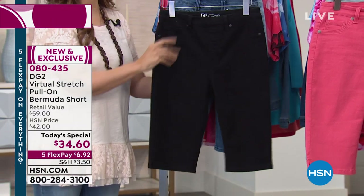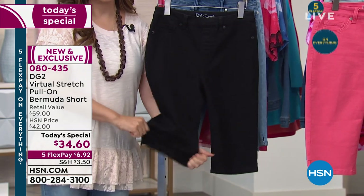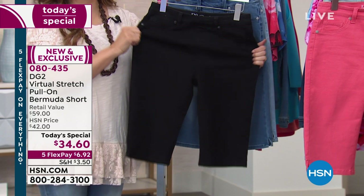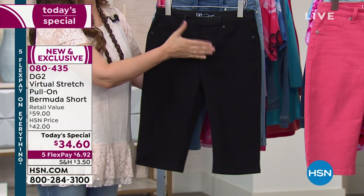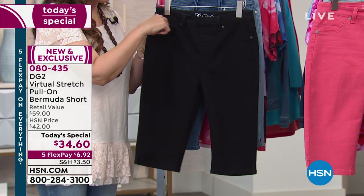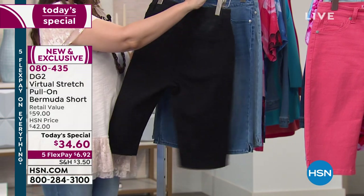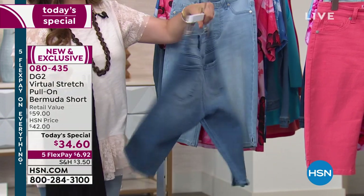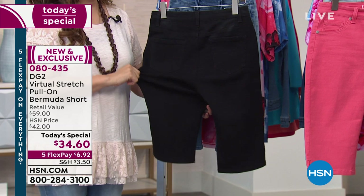This is the short we've been waiting for. If there's a reason you're not wearing shorts, it's because these did not exist. Now we can come back to the short — we can get the coverage, the length, and the comfort we've always wanted. The black is a beautiful all-over deep black color with no contrast top stitching, which makes them even dressier. No button — think jeggings from the knee up. It's a faux fly with a little baby coin pocket, all sewn into place. In the back you have working pockets, and these are real belt loops. You can wear a belt if you want to, but the virtual stretch is going to hold and pull you in and give you a little belly coverage.